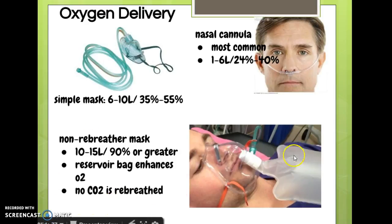The non-rebreather mask keeps the patient from rebreathing any of the exhaled carbon dioxide — no CO2 is rebreathed. These are obvious because they have a reservoir bag attached. They're used for 10 to 15 liters of oxygen, or 90% FiO2 or greater. There's also a partial non-rebreather, which is similar but you can get by with lower levels — 6 to 15 liters — and it still has a reservoir bag, but the patient rebreathes part of the exhaled gas.